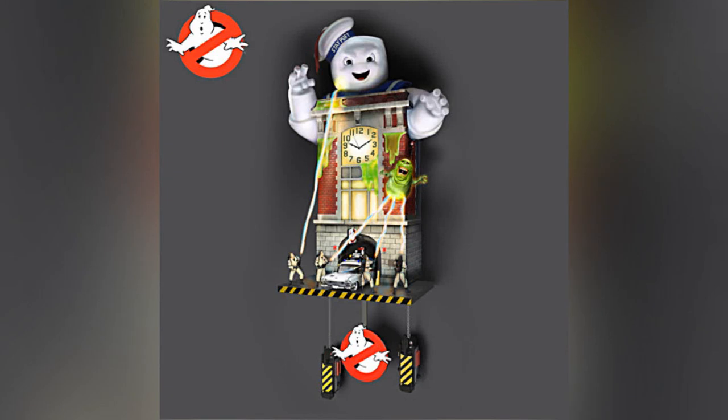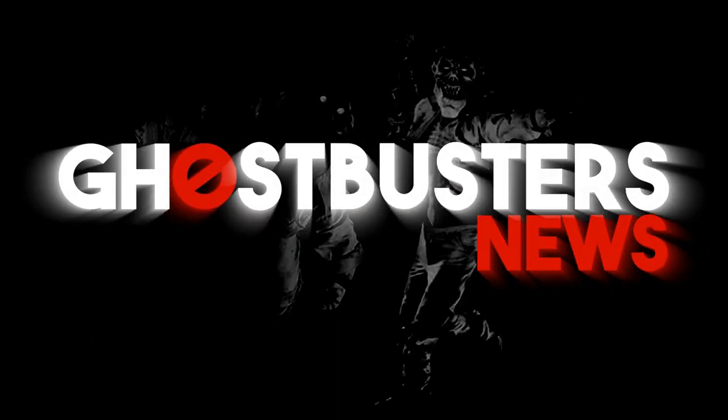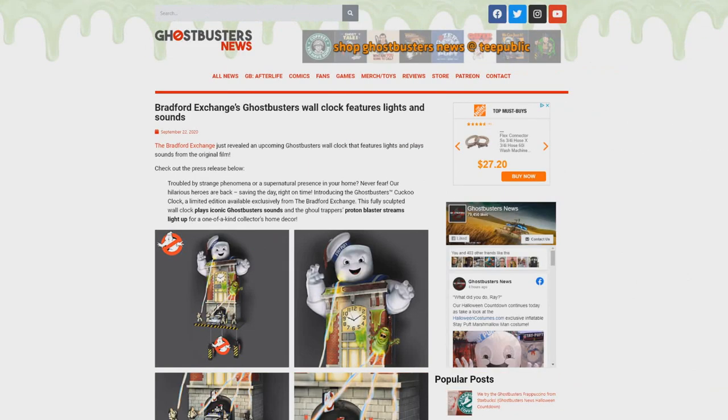Three words: Ghostbusters Cuckoo Clock. Hey everybody, Jason here of GhostbustersNews.com, and as always, Ghostbusters News right here on YouTube. Today we've got a brand new item to show you that has completely come out of left field.